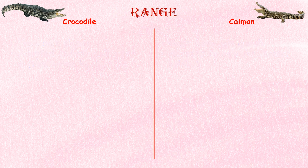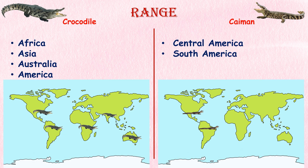Range. Crocodiles have a wider geographic distribution compared to caimans. Crocodiles are found in Africa, Asia, Australia, and the Americas, whereas caimans are primarily found in Central and South America.